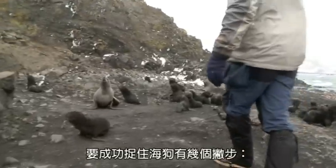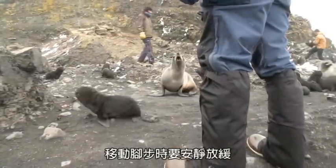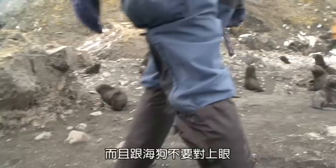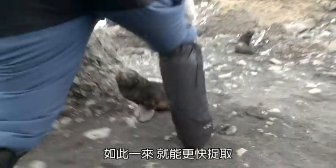Some keys to a successful fur seal grab are moving quietly, slowly, and not making eye contact. You can sort of pick them up a little bit more easily.